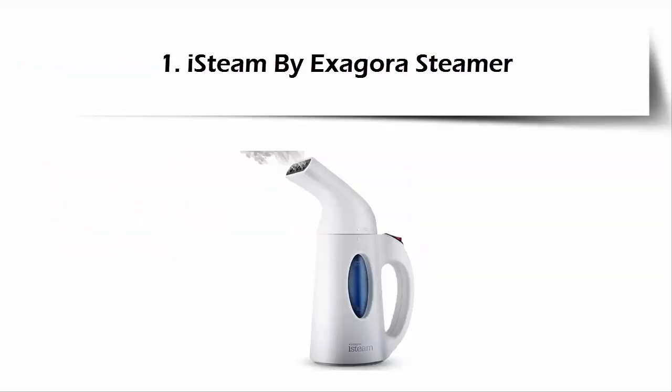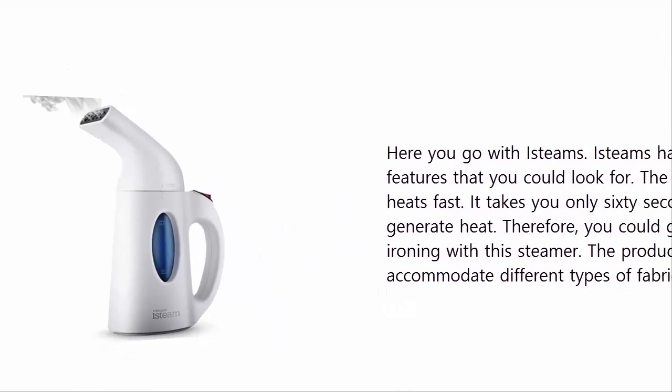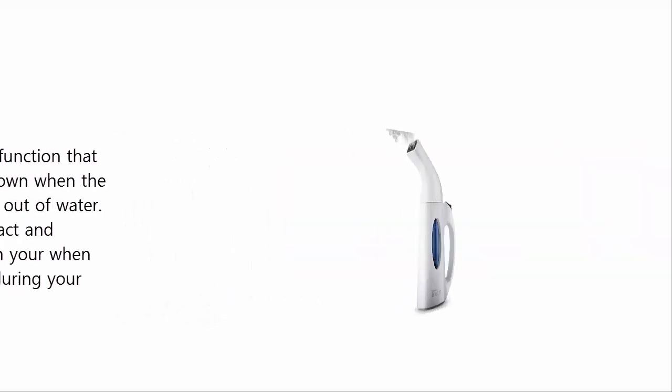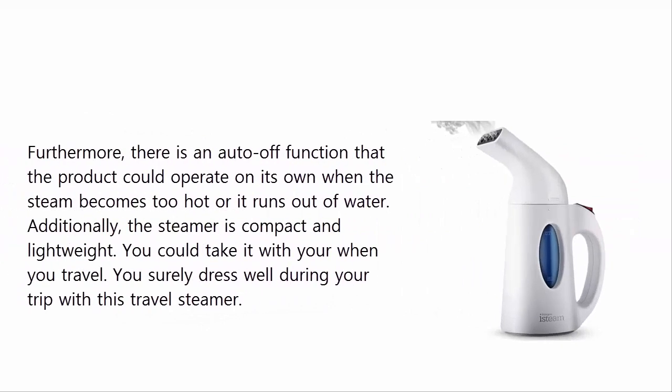Our list at number 1: the I-Steam Exagora steamer. The I-Steam has several features to look for. The steamer heats fast — it takes only 60 seconds to generate heat — so you could get a fast ironing experience. The product can accommodate different types of fabrics.